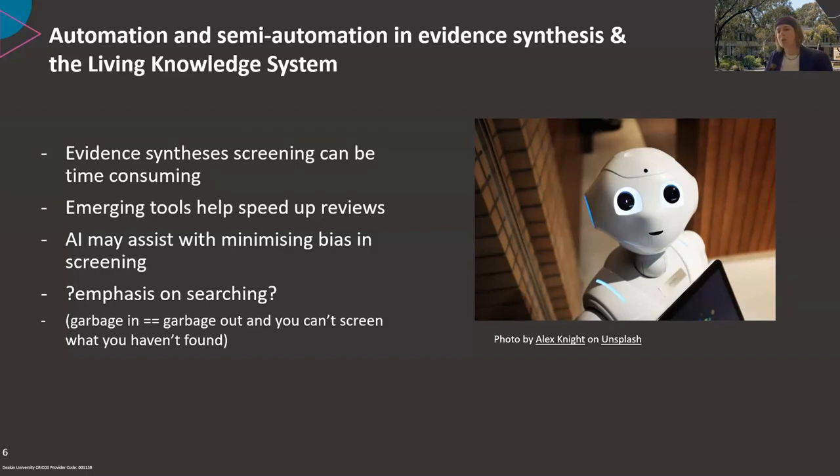Whether the tool minimises or introduces bias will depend on how it is developed and trained. The impact of AI on screening is really just beginning to be explored. Whilst there's a way to go, automated screening may allow for broader and more easily developed searches. But a good search at the base of the screening is still critical — garbage in equals garbage out, regardless of how good the tool is.